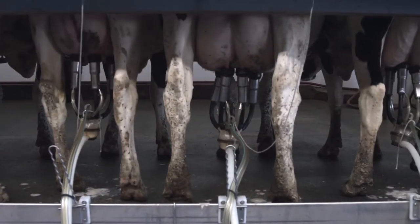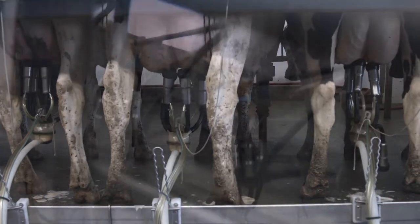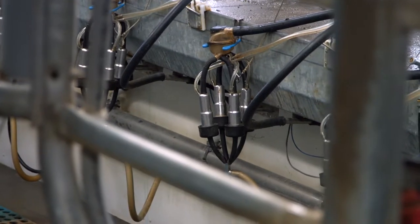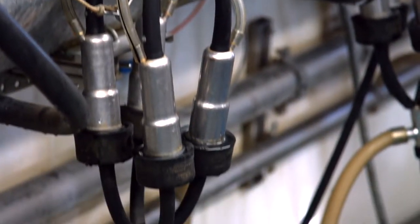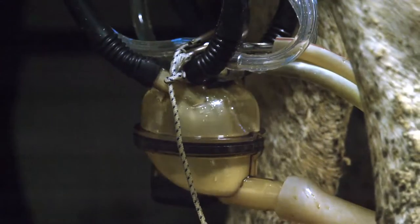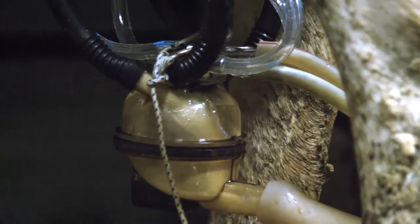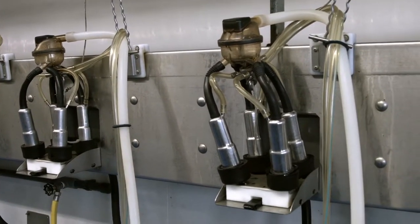This lessens the chance of backjetting and helps to maintain teat health. Magnum liners bring both cow comfort and unparalleled milking performance to your dairy, delivering a consistent, even milk out from quarter to quarter, milking after milking, day after day. The patented mouthpiece design of the Magnum reduces mouthpiece vacuum, protecting against teat rings and providing a faster milk out.